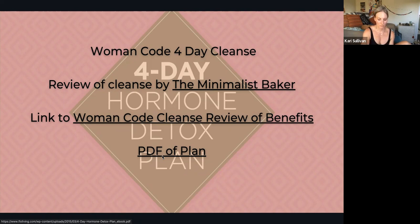She also offers journaling prompts, which I think are super helpful. It's important to know that it's recommended you only do the cleanse during your follicular or ovulatory phase — when our metabolisms are a little bit slower, helping us not be as ravenous.